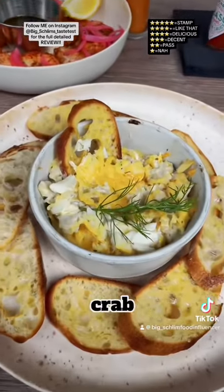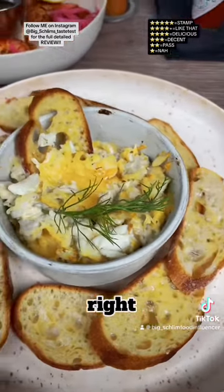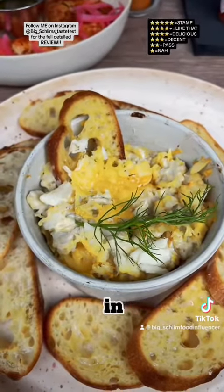First up, I got their good Maryland Crab Dip with the crostini right there. We got cream cheese, parmesan, and Old Bay in this. $16.